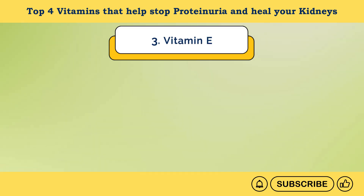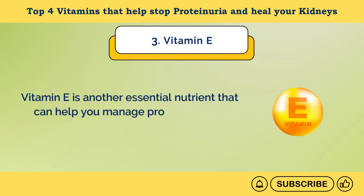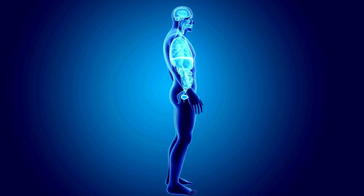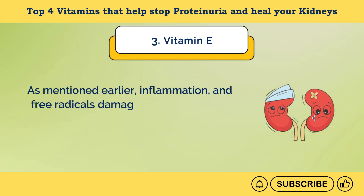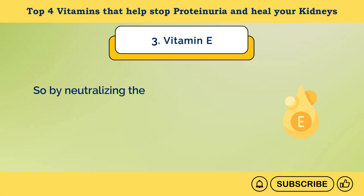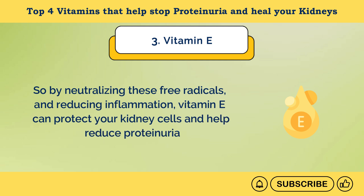Number 3: Vitamin E. Vitamin E is another essential nutrient that can help you manage proteinuria and support kidney health. Similar to vitamin D, it helps reduce inflammation and protect tissues from free radical damage. Inflammation and free radicals damage kidneys, degrade their function, and can cause protein to leak into the urine. So, by neutralizing free radicals and reducing inflammation, vitamin E can protect your kidney cells and help reduce proteinuria.